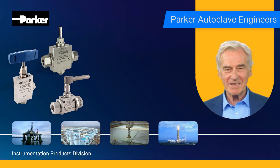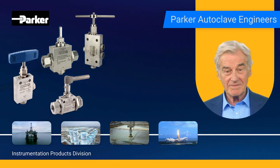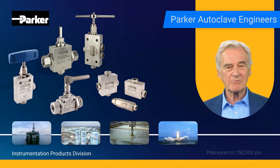Our goal is to design, produce, and deliver products, systems, and solutions that matter, while consistently exceeding customer expectations. With products covering pressures up to 150,000 PSI,